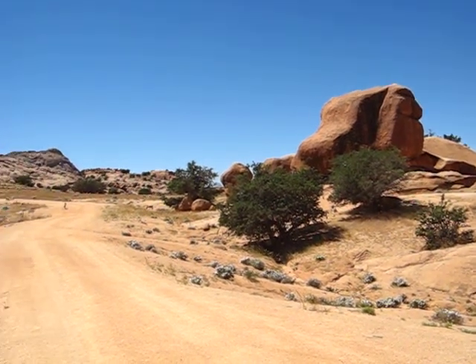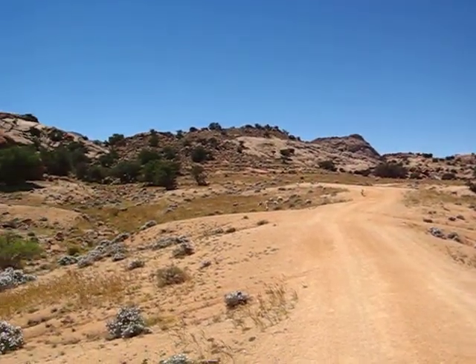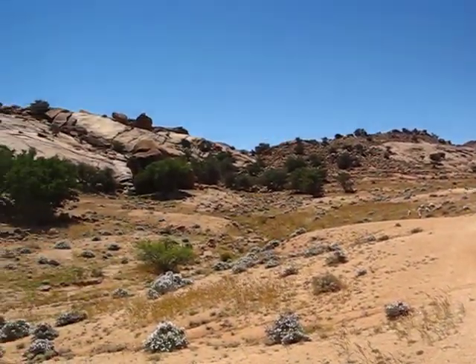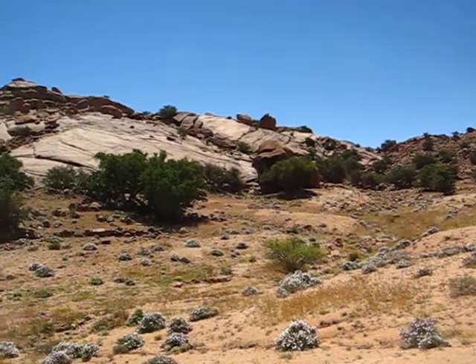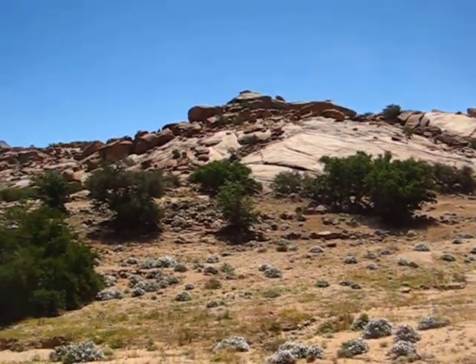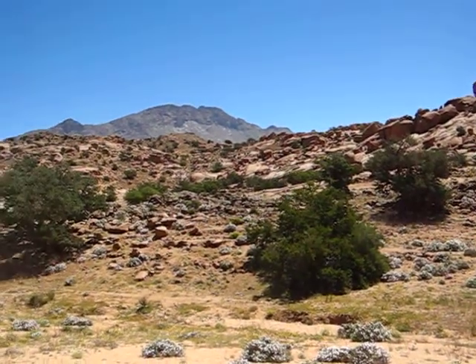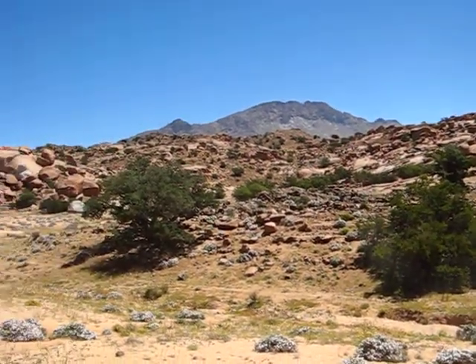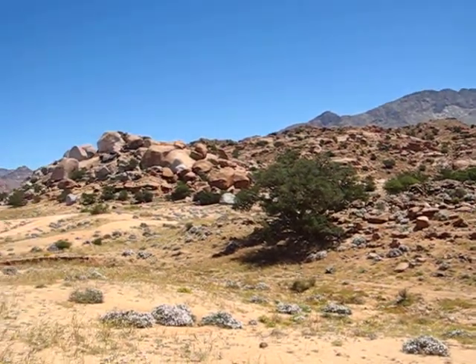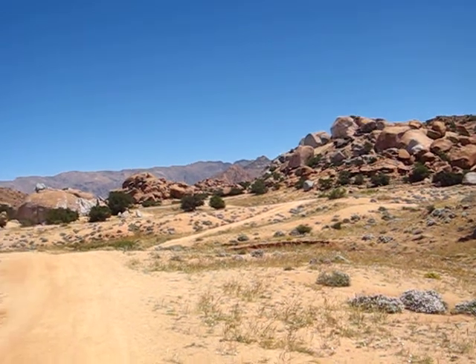The area around Taffrout in the Anti-Atlas is renowned for its massive granite boulders, mainly pink, but other colours as well. And for anybody who's been to Hampi in India, it's very reminiscent, apart from the architecture, of course, being somewhat different.